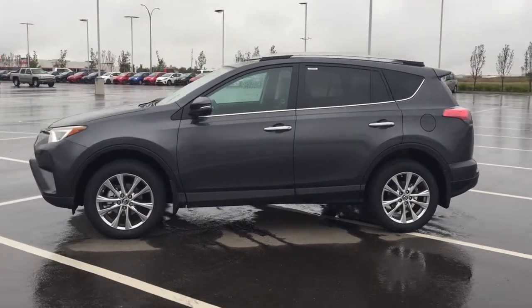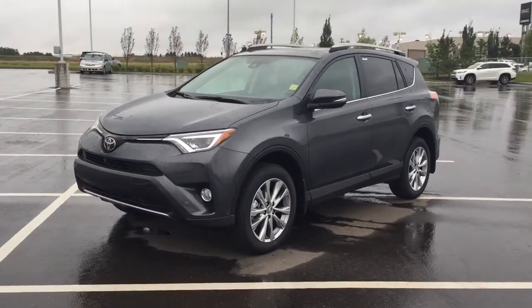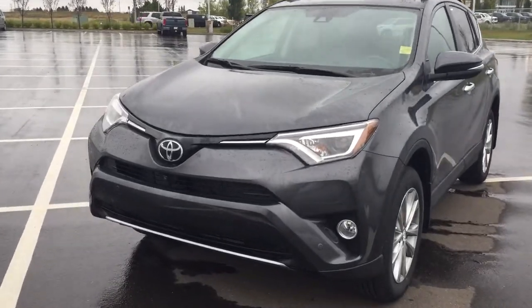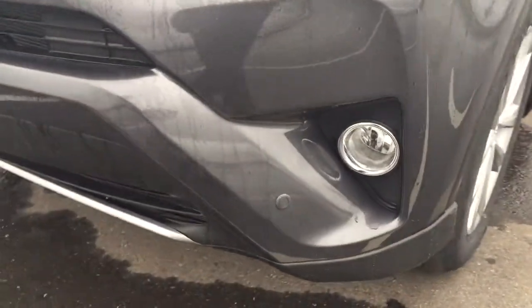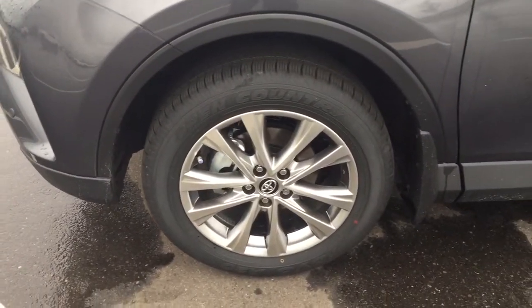A couple of the exterior features that you will see on this Limited include its daytime running lights, you also have your fog lamps, and then if we take a closer look at your front bumper, you'll see your front facing camera for your 360 degree backup camera, along with your parking sensors. Over on the side you have your 18 inch aluminum alloy wheels.